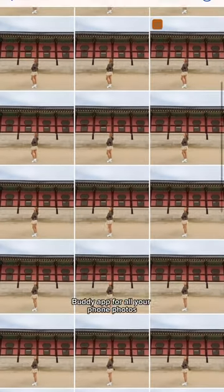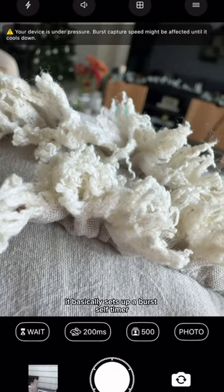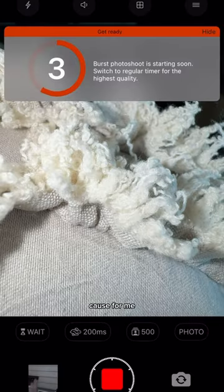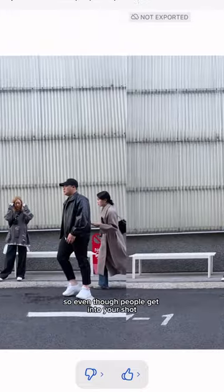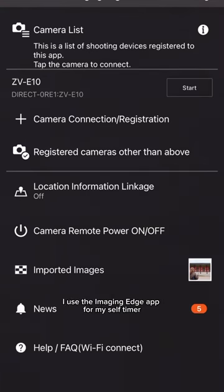Make sure to download the Lens Buddy app for all your phone photos. It basically sets up a burst self-timer so you don't have to keep pressing the shutter button and you can keep posing. For me, it takes about a hundred photos to get the perfect one, so even though people get into your shot, you'll still end up with a good one at the end. For my Sony cameras, I use the Imaging Edge app for my self-timer needs.